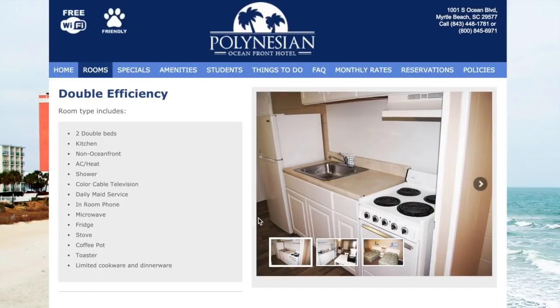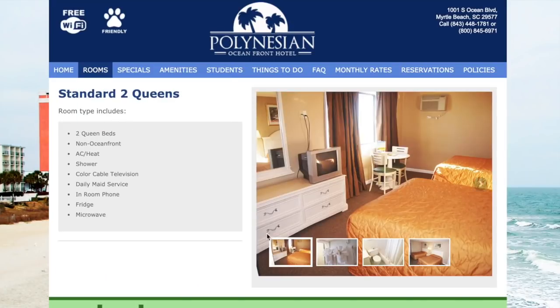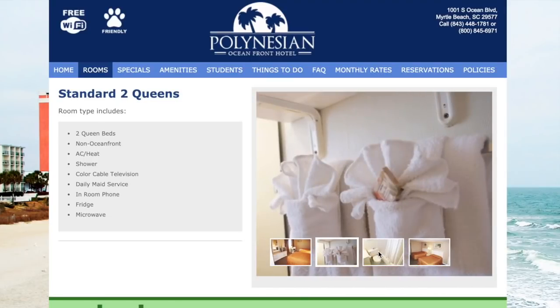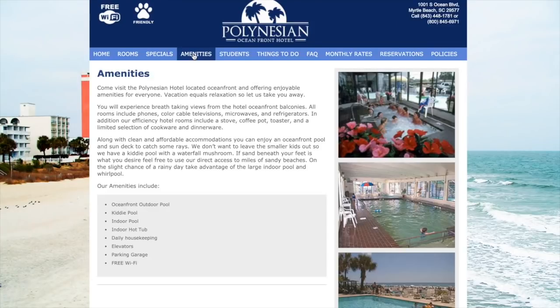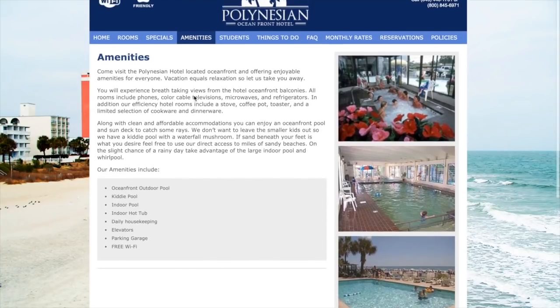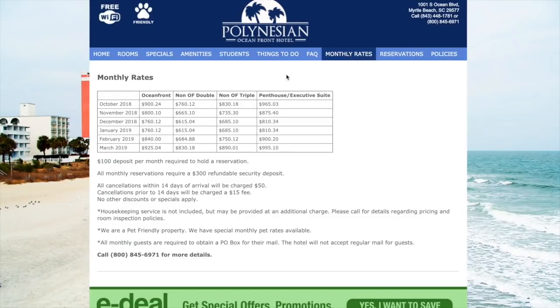There are different styles of rooms — efficiencies, standard double beds, nothing out of the ordinary. I do want to point out, flipping through these photos, the lack of updates. They actually have a bullet point on their list that says 'we have color cable televisions' — an interesting fact to add. It also includes a room phone. The amenities are run-of-the-mill: hot tub, pool, oceanfront. They do allow pets, and a lot of reviews mention the rooms smell like pet and sometimes human urine.